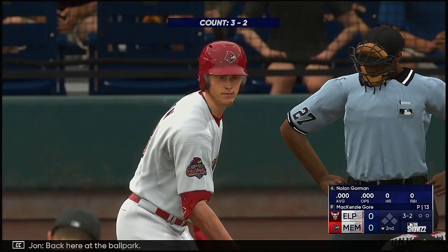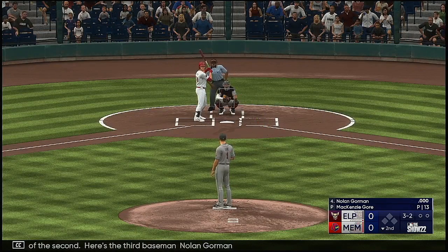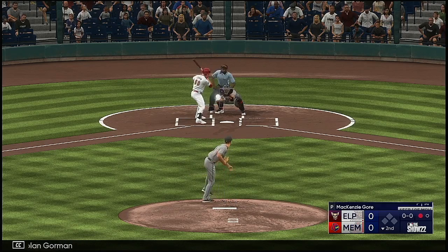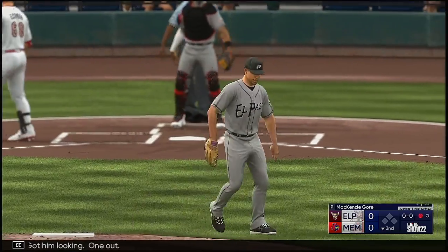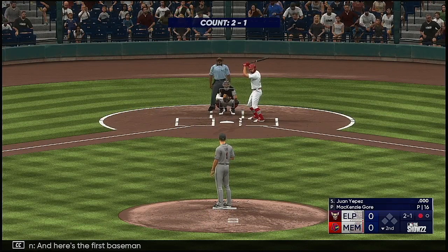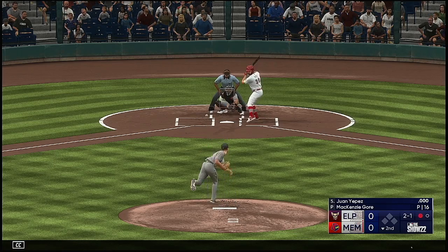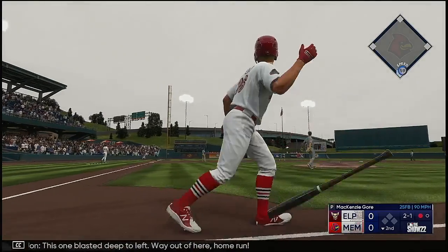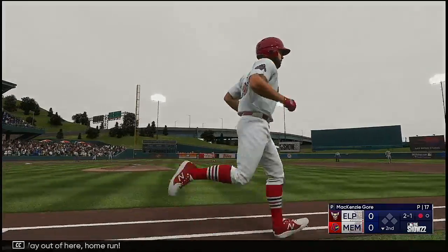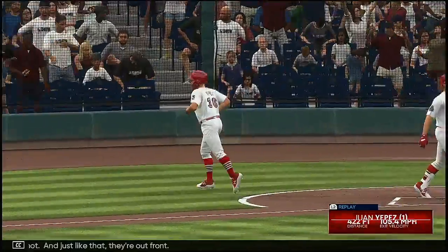Back here at the ballpark, bottom of the second. Here's the third baseman, Nolan Gorman. Got him looking. One out. And here's the first baseman, Juan Yepez. This one blasted deep to left — way out of here. Home run! A solo shot, and just like that they're out front. It's one-nothing.